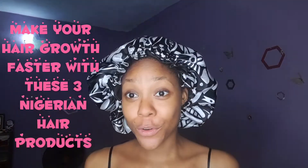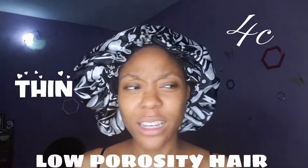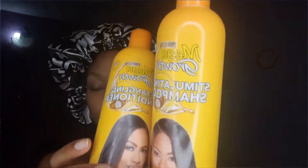Grow your hair while using these three products for thin, fussy, low porosity hair. Number one, you have to try my forever go-to: Mega Growth. If you haven't tried Mega Growth, you should try it now because it's really popular in Nigeria.